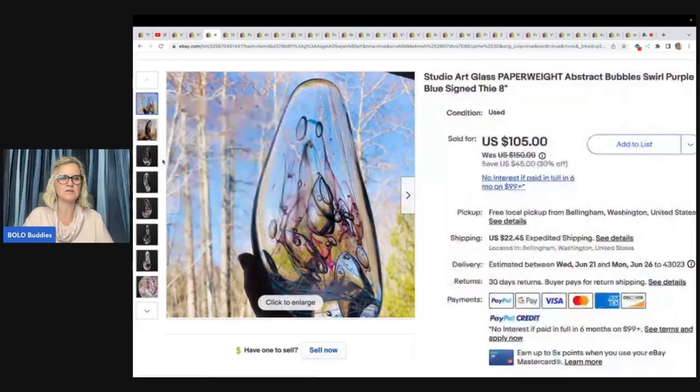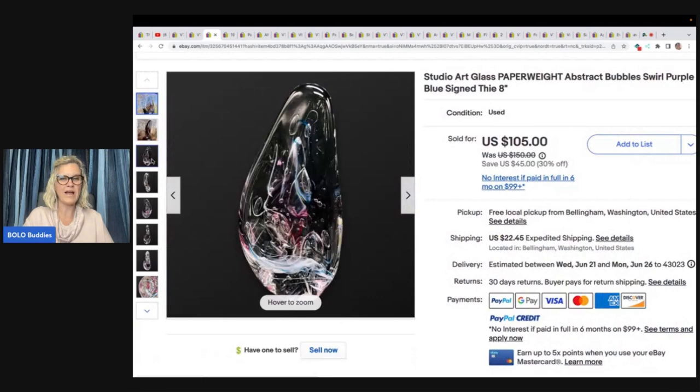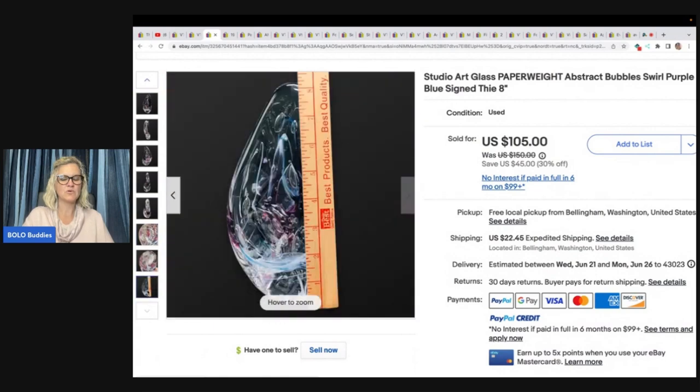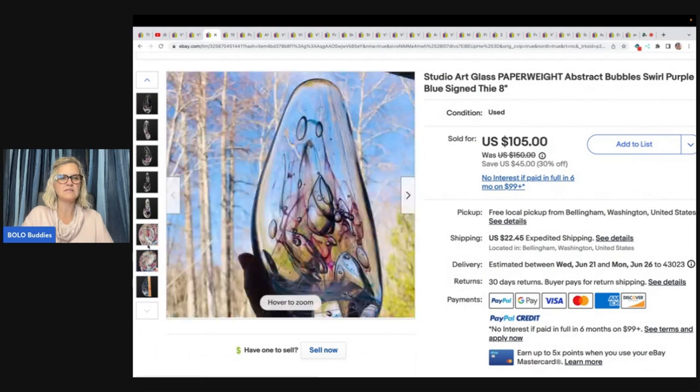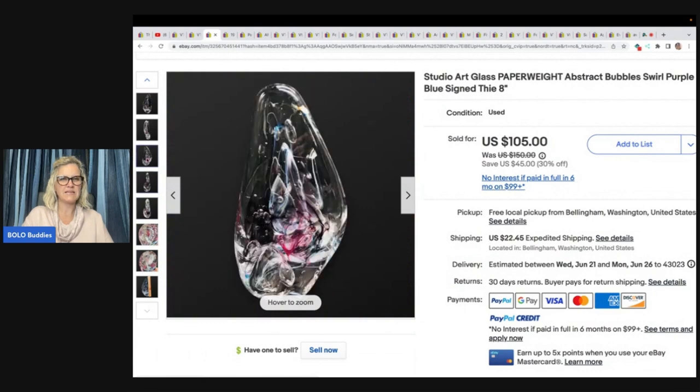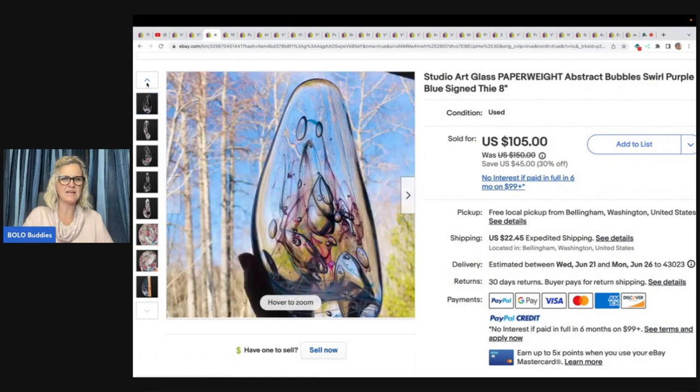Look at this stunning piece of art. Studio Art Glass Paperweight Abstract Bubbles Swirl Purple Blue Signed — and it is signed. It has bubbles in it; sometimes these are called controlled bubbles. I think controlled bubbles are where they're lined up and intentionally placed. You guys let me know down in the comments. She got this at a local auction, paid $5, and buyer was all in for $113.74 on this paperweight.